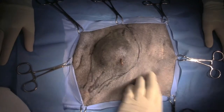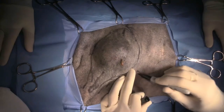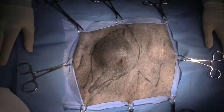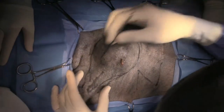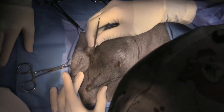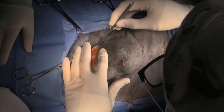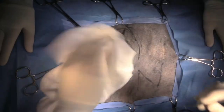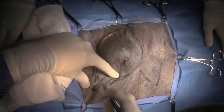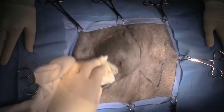Now, if I'm not able to close it, I can always do a Z-plasty over here — that would be oriented in that direction. So we'll go ahead and get started. I'm going to remove the mass in an elliptical shape, and the reason we do an elliptical shape is so that we can close it without getting a dog ear at the corners.